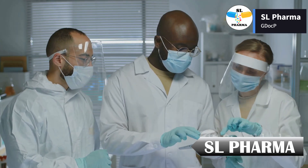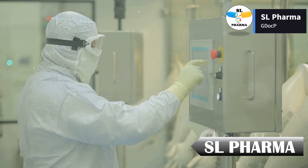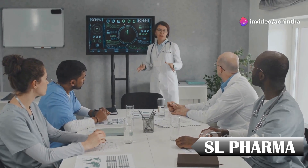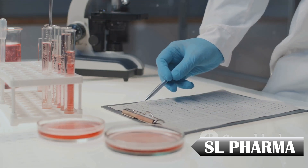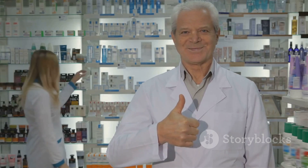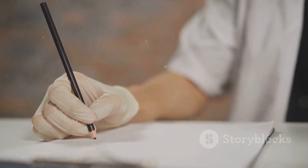At SL Pharma, we take GDocP seriously because we know that every detail counts when it comes to delivering safe and effective products. Whether you're part of the industry or simply curious about how medicines are made safe, remember: it all starts with good documentation. Thanks for watching. If you found this video helpful, don't forget to like, subscribe, and hit the notification bell so you never miss an update from SL Pharma. SL Pharma — quality you can trust, from documentation to distribution.